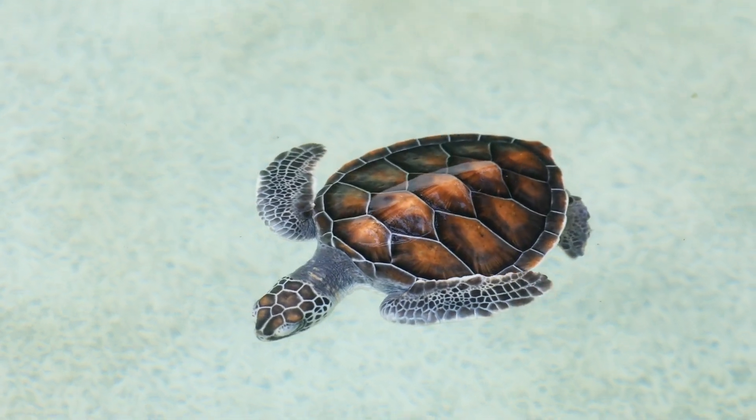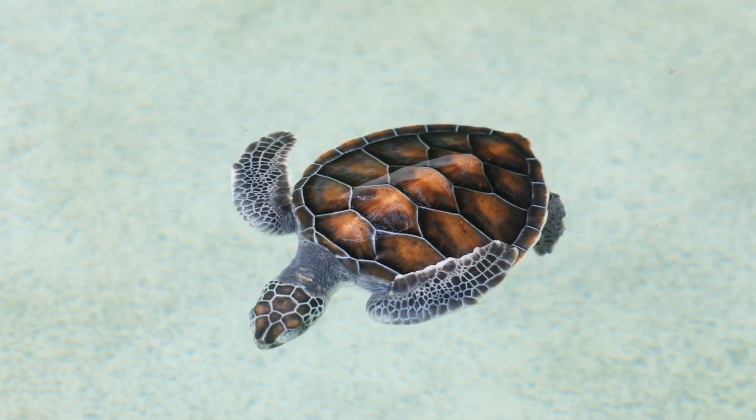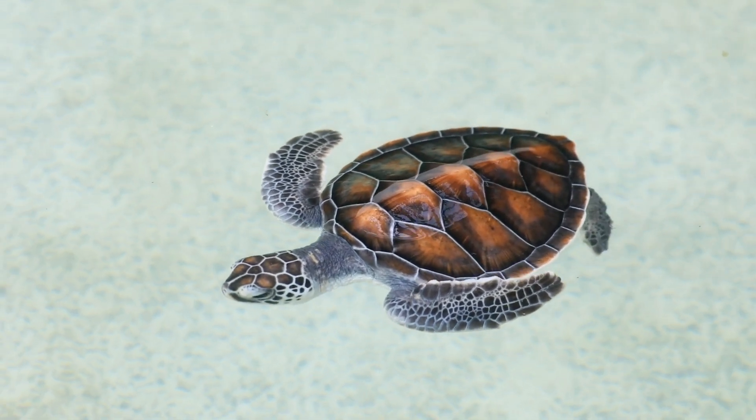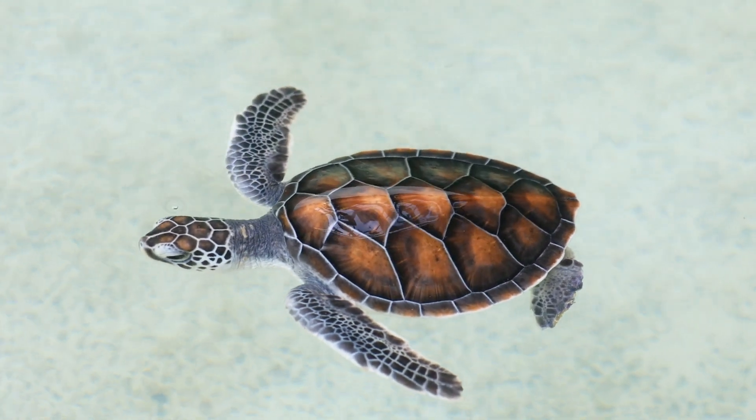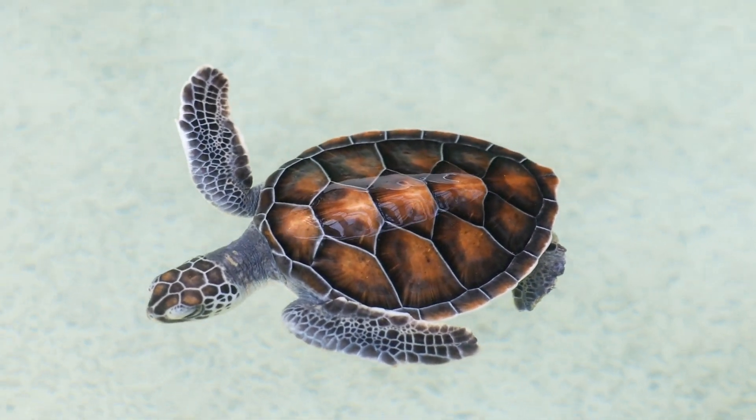Once in the sea, the baby turtles begin the lost years. They ride the waves and drift through the ocean, hiding in seaweed mats and feeding on tiny creatures like jellyfish and plankton. No one really knows exactly where they go.